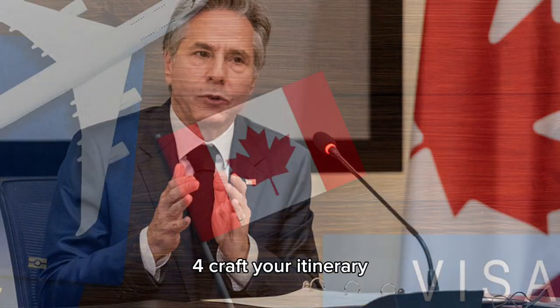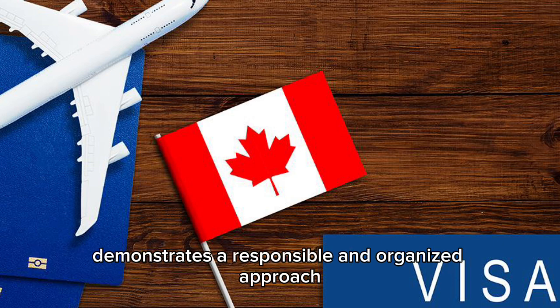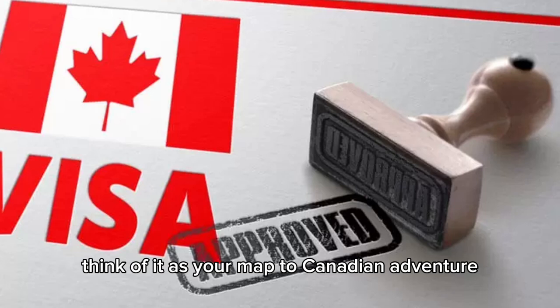4. Craft your itinerary. A well-defined itinerary outlining your travel plans demonstrates a responsible and organized approach. Think of it as your map to Canadian adventure.